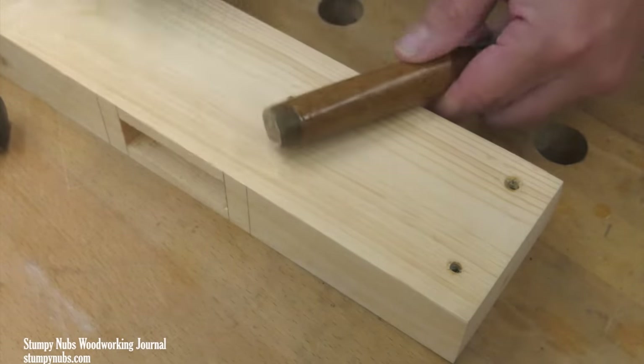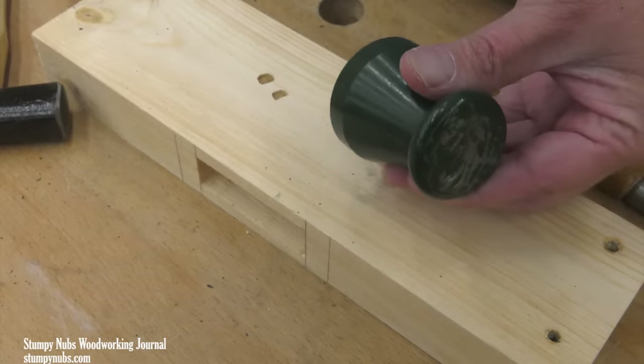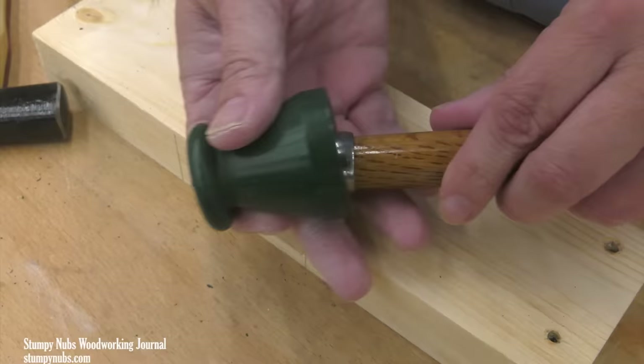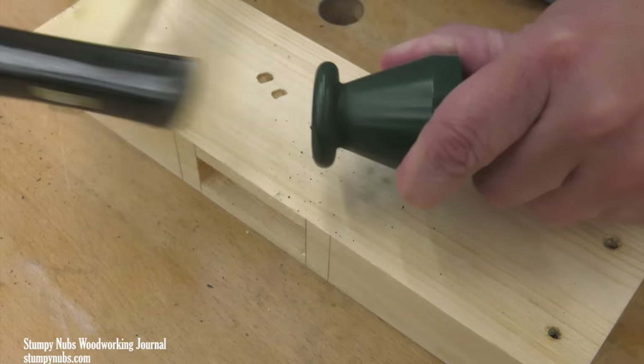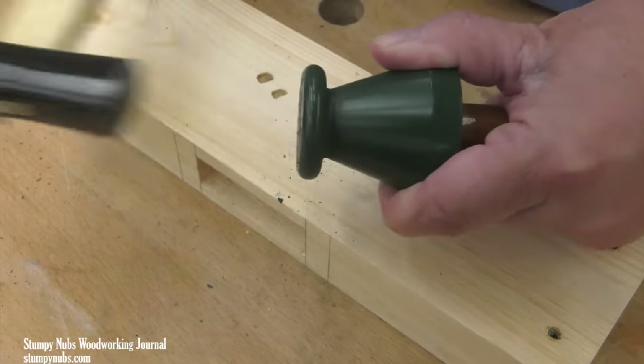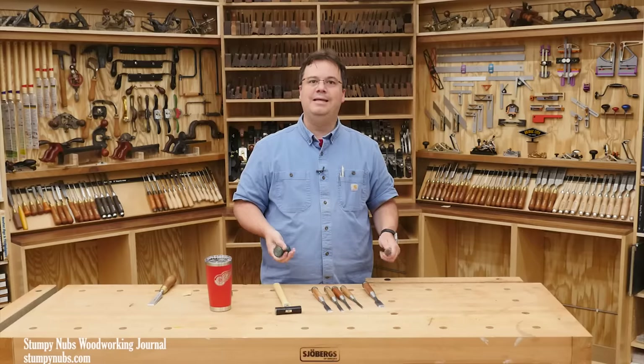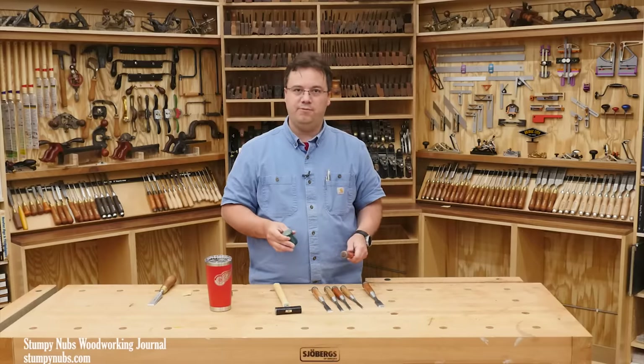Or I can use a tool called a ring setter — a steel cup that slips over the end of the chisel and forces the ring down the handle evenly and incrementally through hammer blows. If you buy a whole set of chisels so you have several handles to do, get a ring setter. It will save you a lot of time and effort.